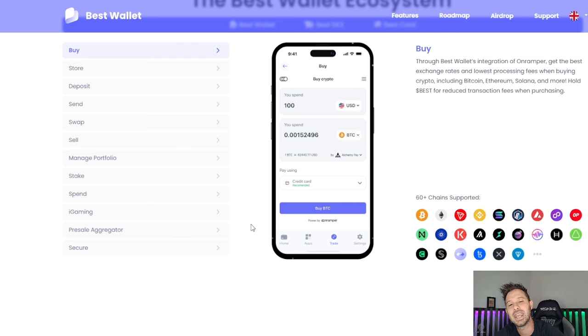Two features are really standing out because I've talked a lot about pre-sales and bought into a lot of pre-sales lately, and this wallet is extremely pre-sale friendly. You can buy your cryptocurrency through BestWallet's integration with On-Ramper and get the best exchange rates at the lowest processing fees when buying crypto. And if you hold Best Token, you get an even further reduced rate, so it's always a good idea to have some Best Token held in your wallet to reduce fees, especially if you're a more active trader.